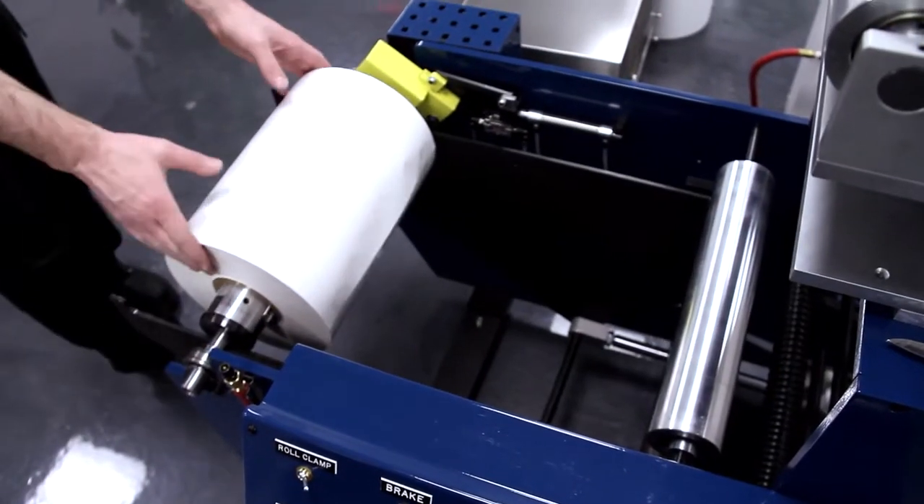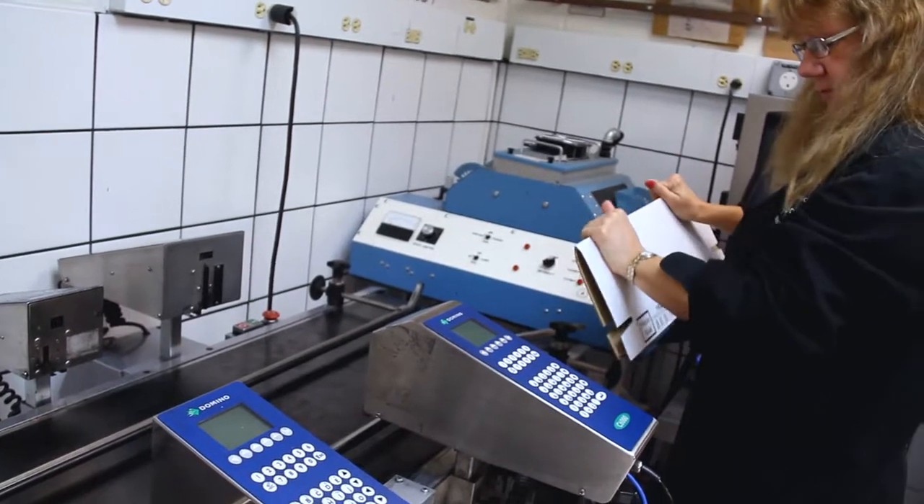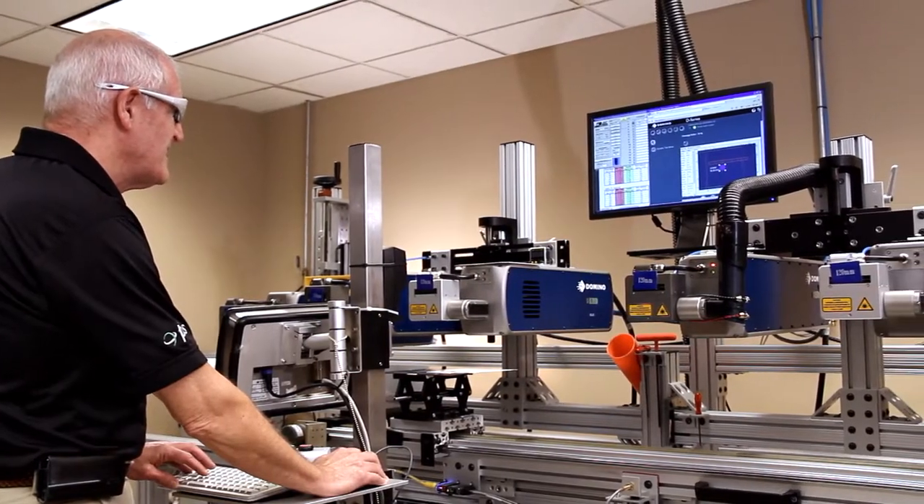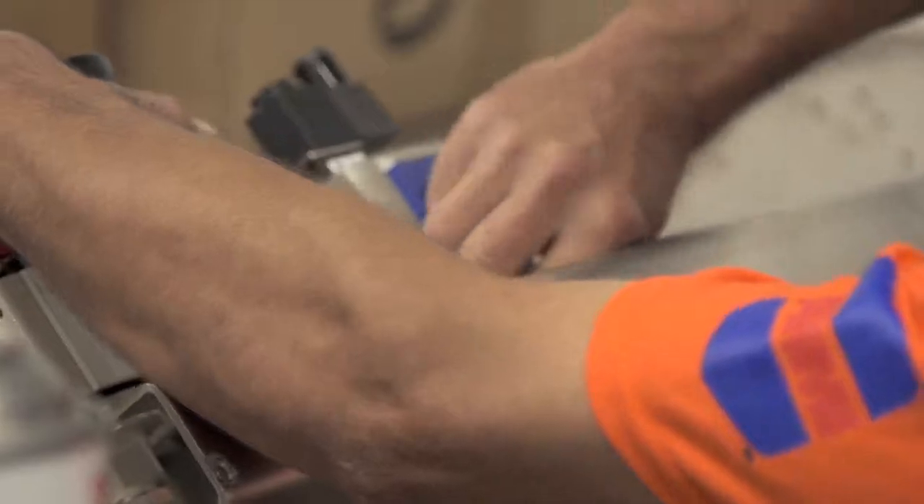It also lets you understand that not everybody learns the same way and not everybody hears things the same way. This program actually gives you those tools to work with. I fully encourage anybody to go to the PMMI training — it will benefit your company.